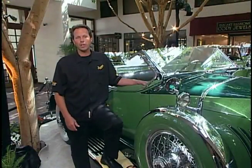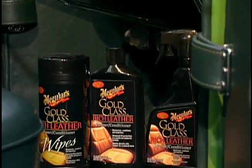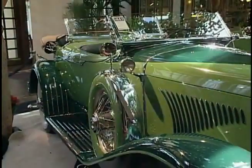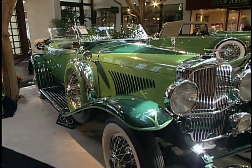We make many different products that address all different surfaces on vehicles. On this particular Duesenberg here, we decided to focus on the interior and utilize our Gold Class Rich Leather lotion to not only condition and nourish, but also protect the leather seats as well as the leather door panels. And keep in mind, these same products will work just as good on your car at home.